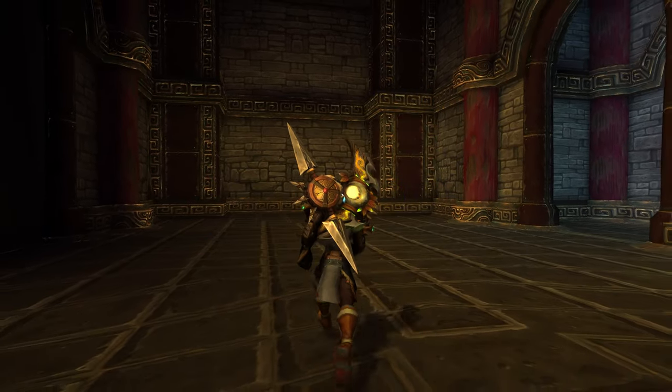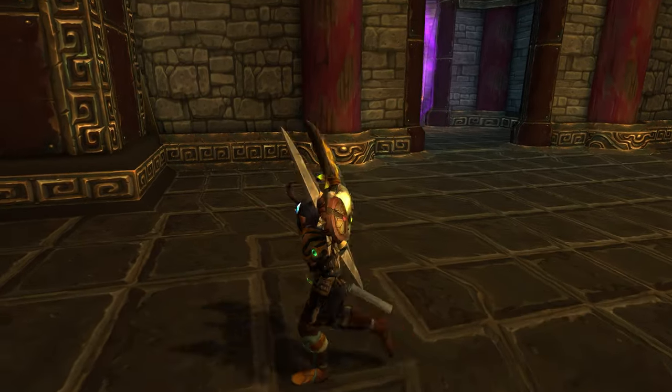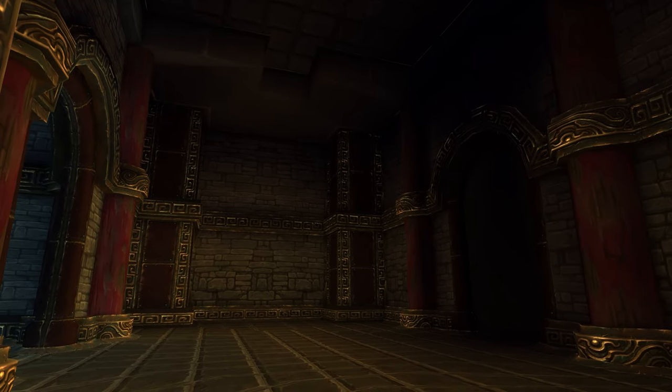I've never seen a lot of videos on liminal spaces in WoW, so today I want to take you on my top five favorite liminal spaces in World of Warcraft, and this is number five.